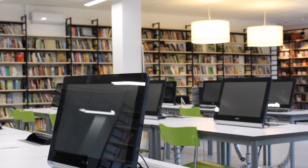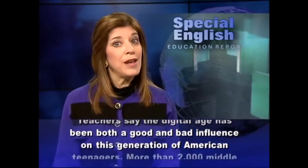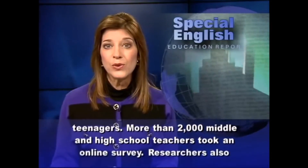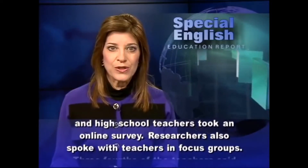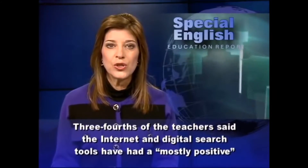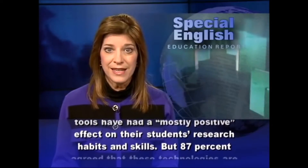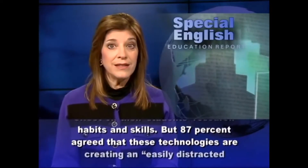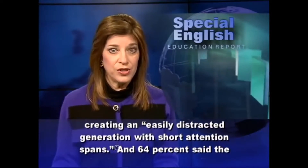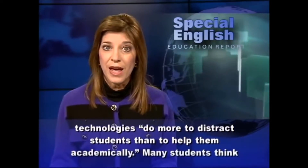A reporter from Voice of America can explain what teachers think about this distraction in the classroom. Teachers say the digital age has been both a good and bad influence on this generation of American teenagers. More than 2,000 middle and high school teachers took an online survey, and researchers also spoke with teachers in focus groups. Three-fourths of the teachers said the internet and digital search tools have had a mostly positive effect on their students' research habits and skills. But 87% agreed that these technologies are creating an easily distracted generation with short attention spans, and 64% said the technologies do more to distract students than to help them academically.